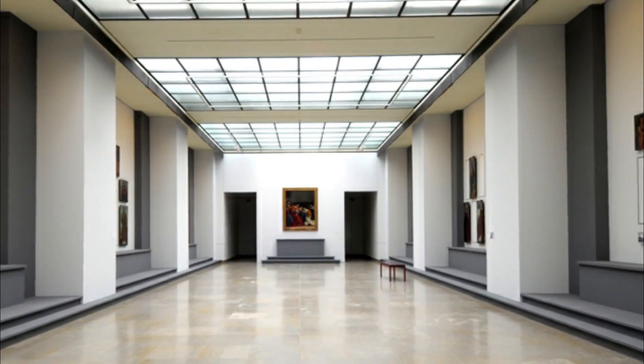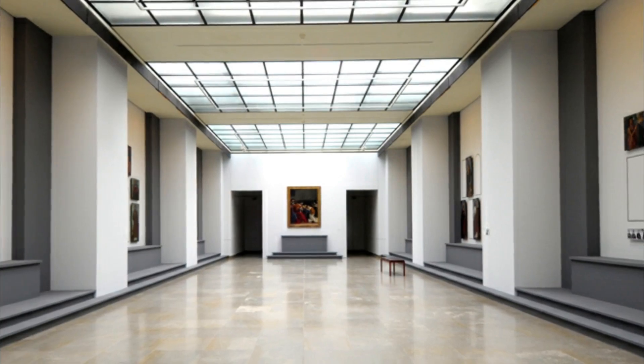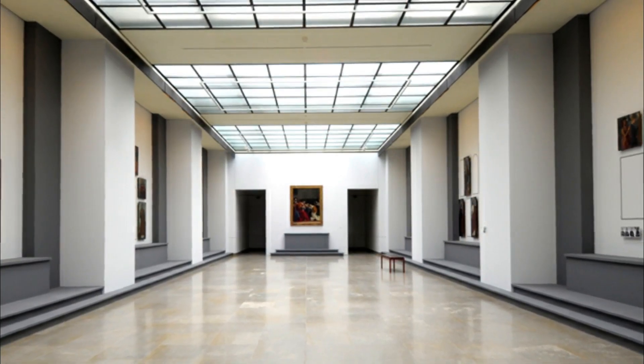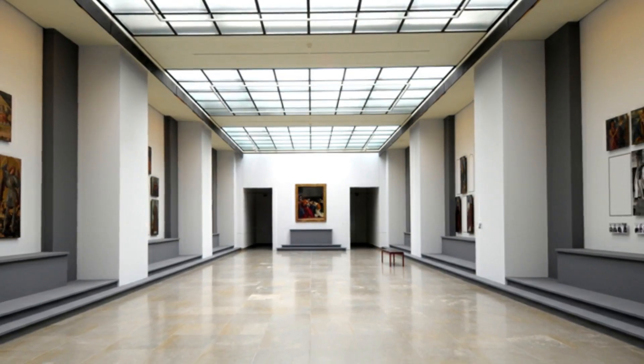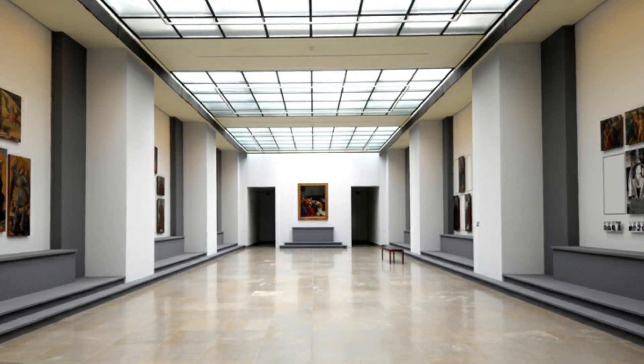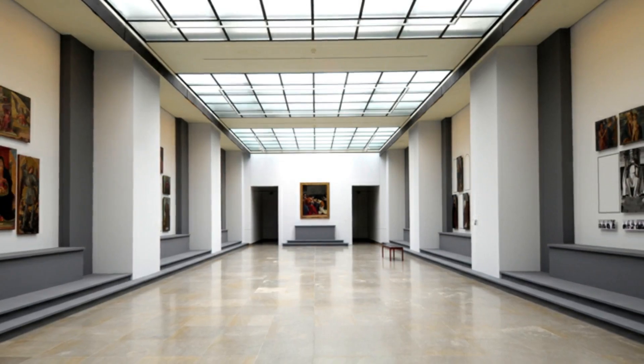Number five: Musée des Beaux-Arts de Caen. In the Château de Caen, the city's fine arts museum displays 350 works, leading you on a voyage of discovery through French and European art from the 1300s to the present day. The galleries are weighted towards the Renaissance and Baroque, with pieces by Nicolas Poussin and Rubens, as well as Italian masters like Veronese and Tintoretto.